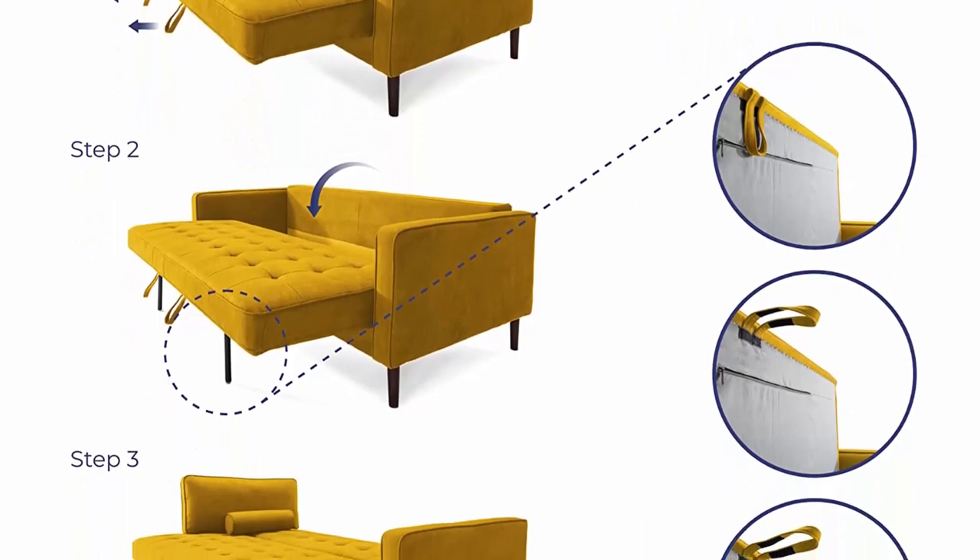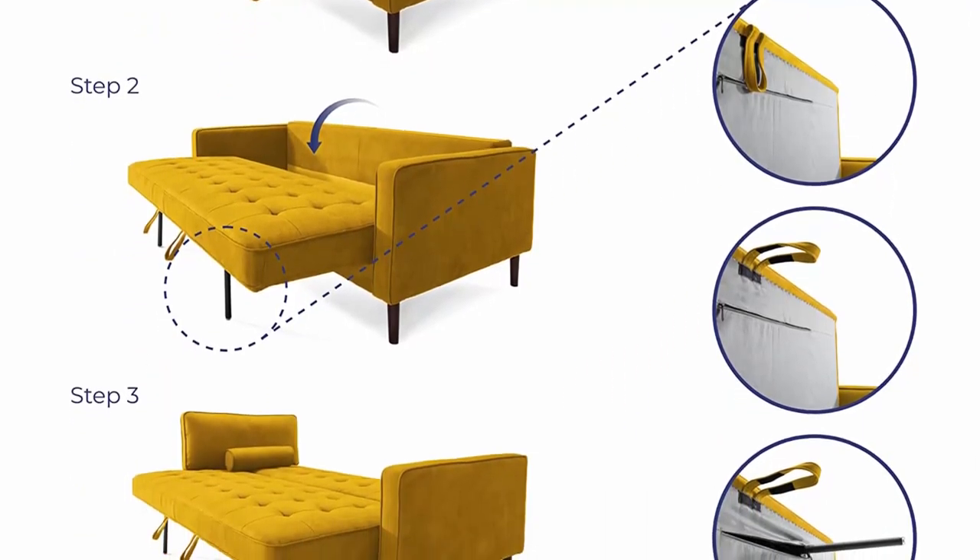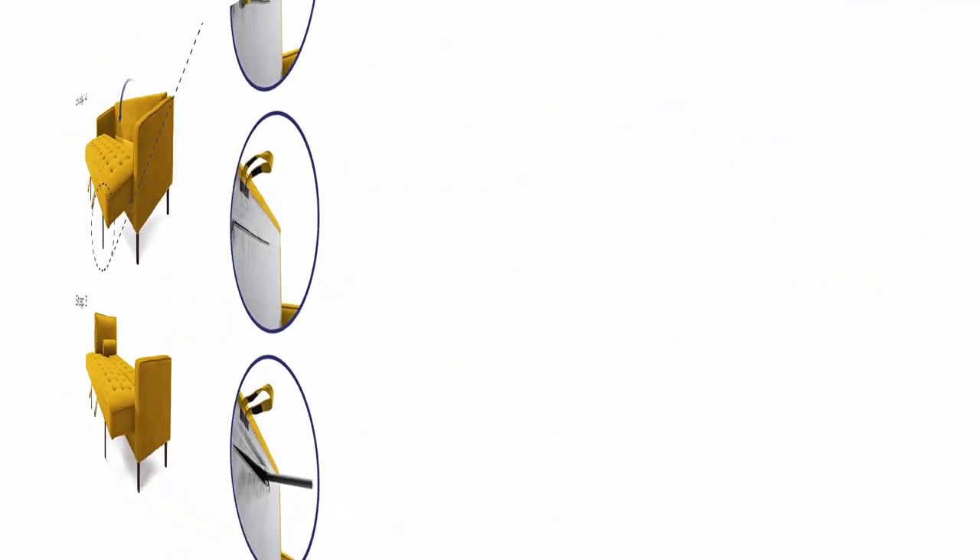Forget about complicated setups and hardware that grabs your fingers, because the new house module will turn into a bed in three steps.